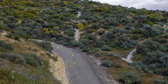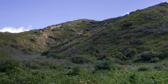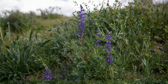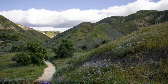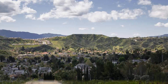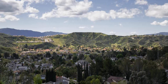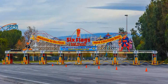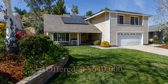The home is located in a quiet neighborhood near award-winning schools, great shopping, nature trails, and great things to do in Santa Clarita. It's the perfect place to call home.